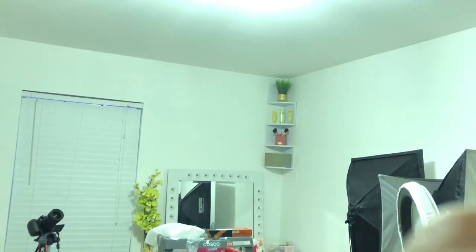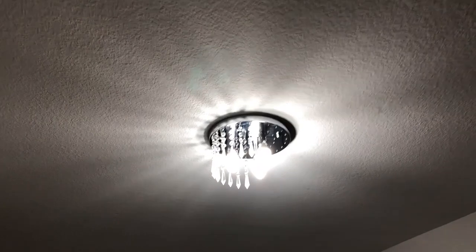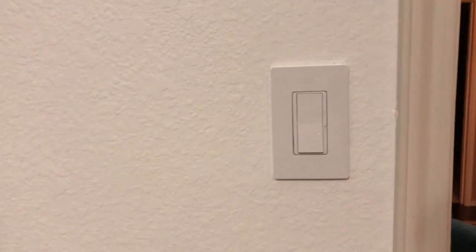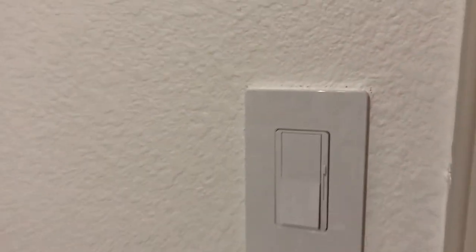It's the great reveal — time to see if I did it right. Yes! I did it! Oh my gosh, I installed this all by myself and I installed a dimmer switch all by myself. I'm so excited!